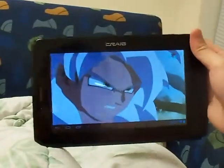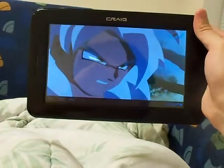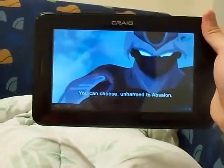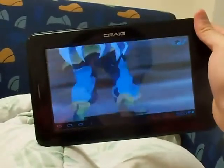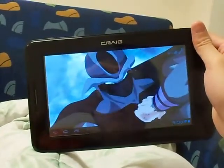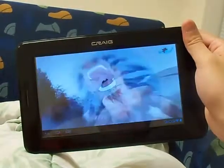The processor is an A8 processor, which is nicknamed the Allwinner A10. It has one gigabyte of RAM and a Mali 400 GPU, which is good because most of these Chinese tablets manufactured before a year ago don't come with a GPU.